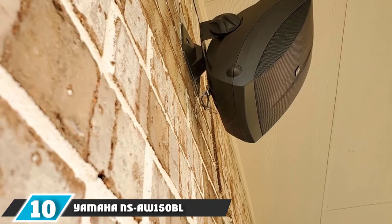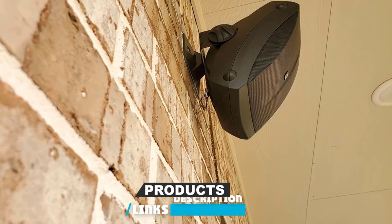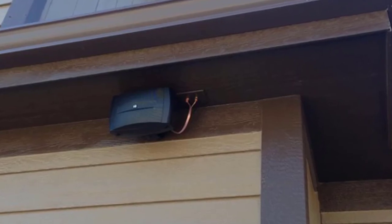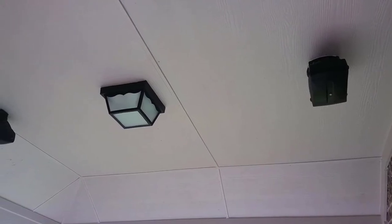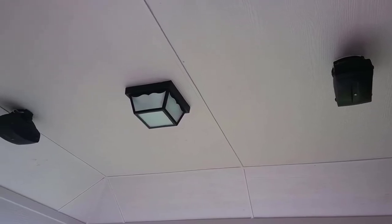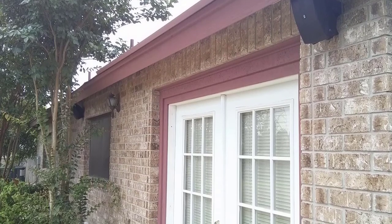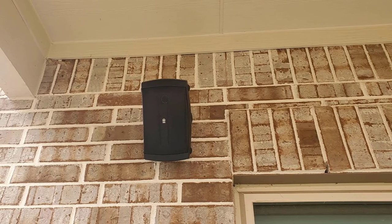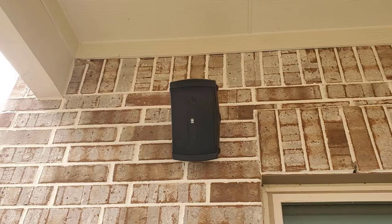Finally, the number ten position is dominated by the Yamaha Nessa 150BL. When compared to the Bose 251, the sound is not quite on the same level, but as far as affordable speakers that still pack a good punch, the Nessa 150BL are more than respectable. Two speakers included in the price allow you to position them strategically for the best angle. They come with wall-mount brackets for easy setup and are available in two colors. The speakers feature a 5-inch polypropylene woofer, 1/2-inch PEI dome tweeter, and a frequency range of 55 Hz to 40 kHz. They are suitable for horizontal or vertical mounting and weigh only 3.7 pounds each. They can also be brought inside and used as indoor speakers.